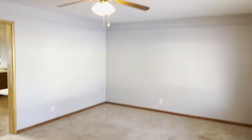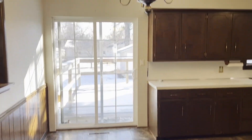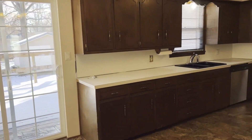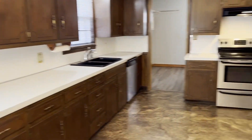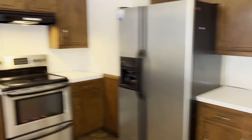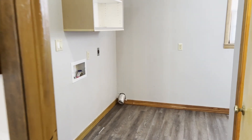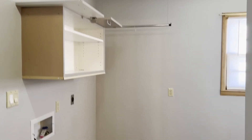Right when you step in the door, you've got this nice vinyl plank entryway. Big living room area with an accent wall, place for your TV, dining room and kitchen combo — tons of space. It's kind of the theme throughout this house: four bedrooms, two baths, lots of elbow room. Good sized laundry room over here.